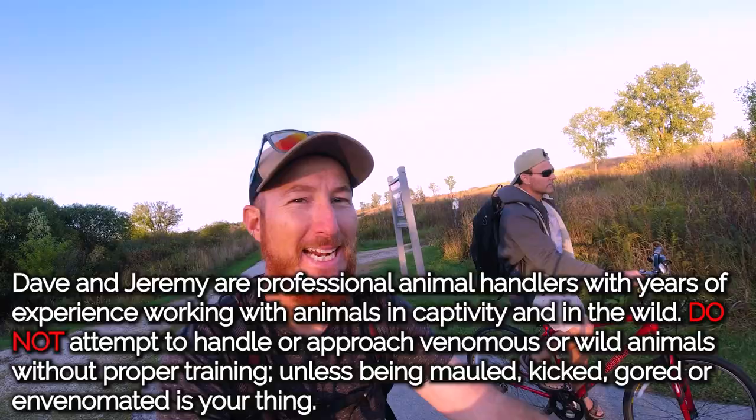What's going on, nature freaks? Dave and Jeremy kicking it on the bicycle. Finally we're on the bikes, we're hiking — a little bit of a break. Yeah, covering some ground right here. We are out at a local prairie looking for some snakes.